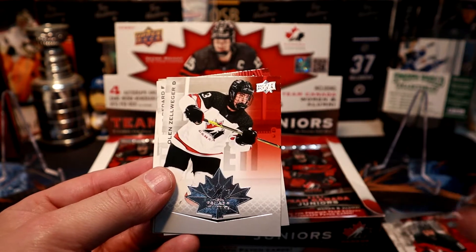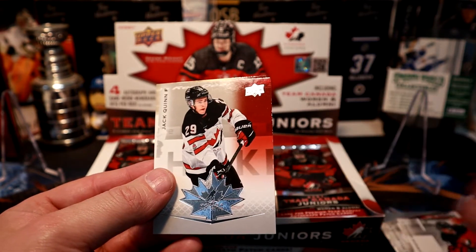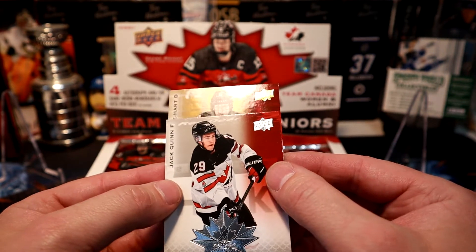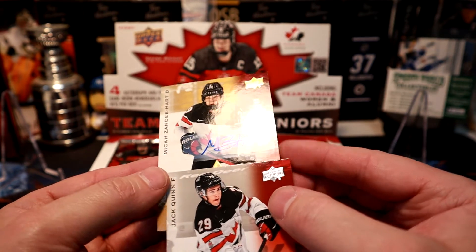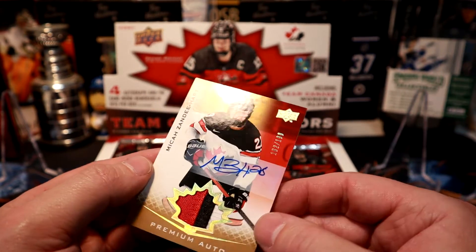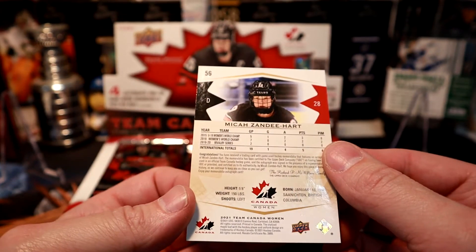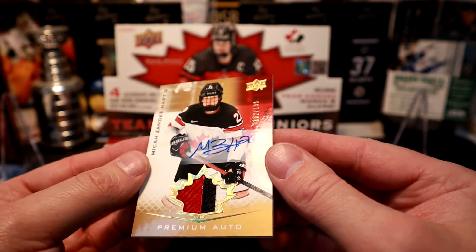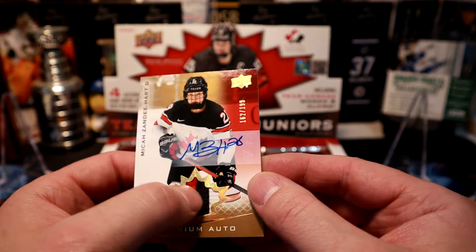Francisco Pennelli, Olin Zewollinger, Connor Bedard, Jack Quinn, and Micah Zandy Hart — premium auto patch out of 199. That is a pretty nice card. It's a sticker auto unfortunately, but a nice patch. So that is our first hit.